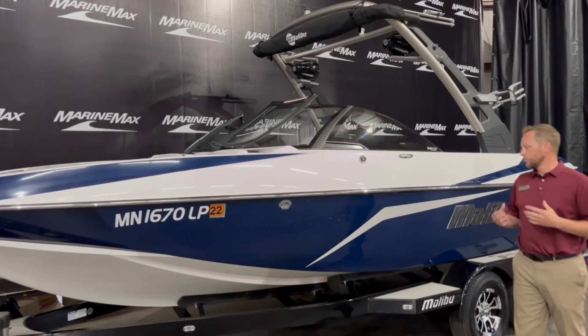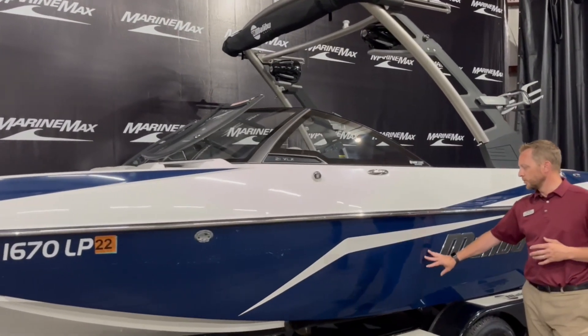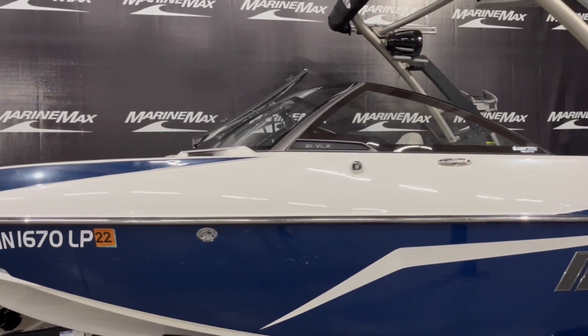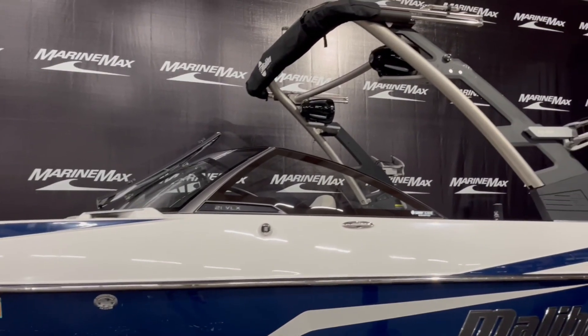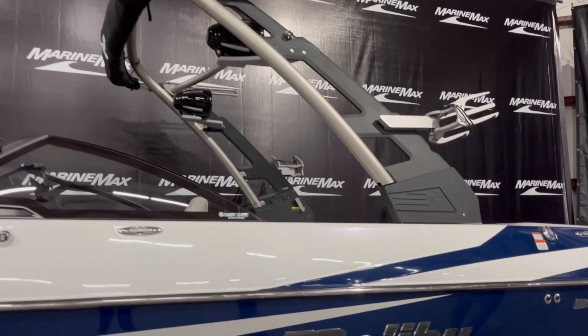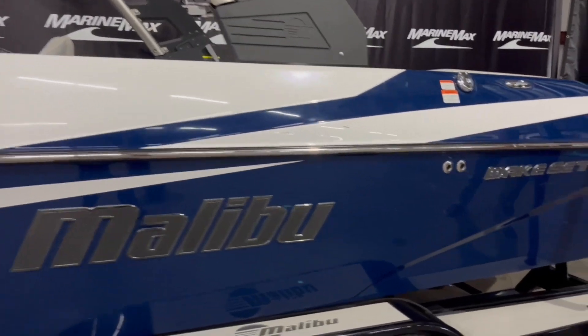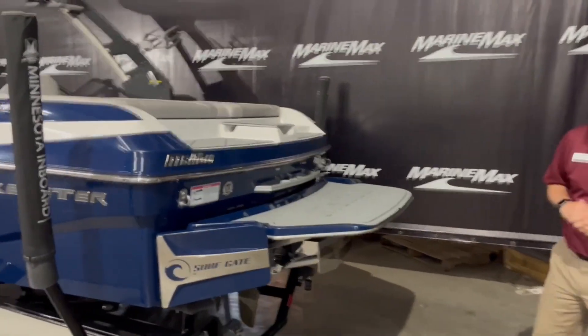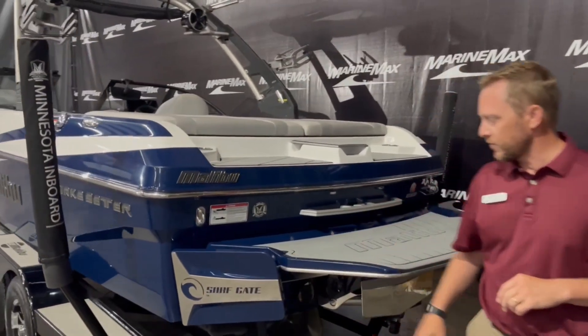As you can see it has a nice dark rich blue with a white accent. Like I said, 21 VLX — got the nice tower up here with the bimini included and the wakeboard and wake surf racks up on top. It does come with the trailer as well.